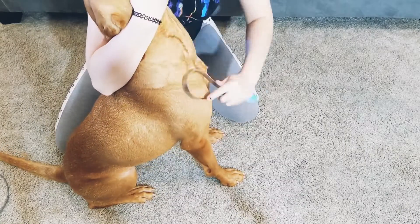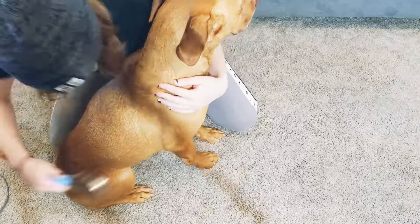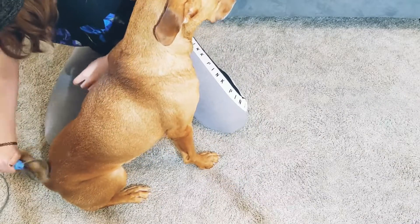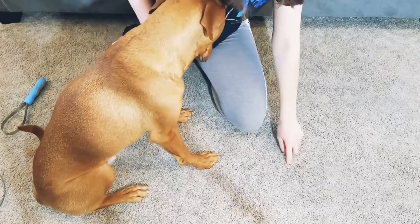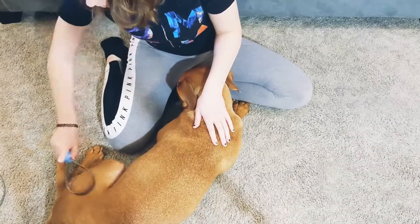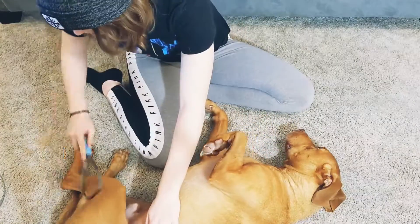Many people think that dogs with short hair shed less. In some cases that might be true, but there are also dogs that are hypoallergenic. I believe poodles are one of the dogs that are hypoallergenic. Unfortunately, Gunner is not. He also doesn't have a seasonal blowout where he sheds a lot of fur — he just sheds a lot of fur all the time.